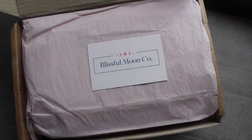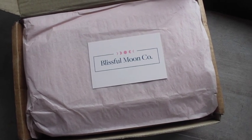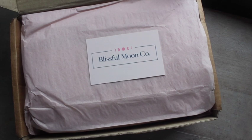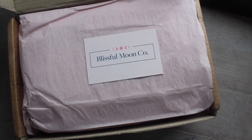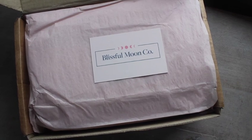Very excited because my order from Blissful Moon Company arrived. This was a live sale I went to actually two days ago — that's how quickly it shipped. She's amazing and just the sweetest person ever, so I'm really excited to see these goodies.